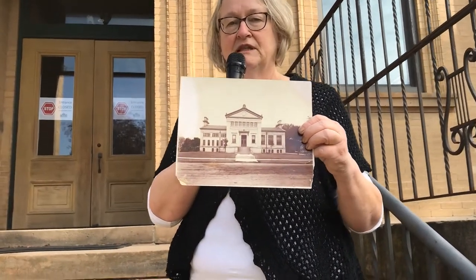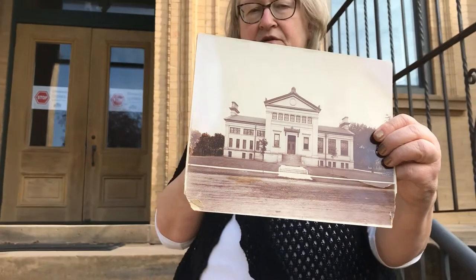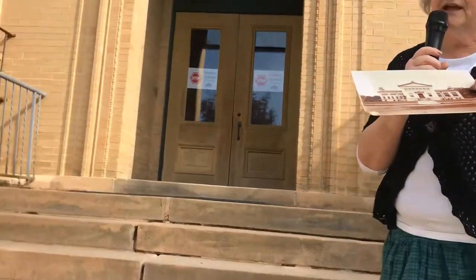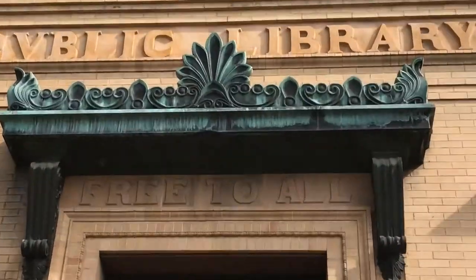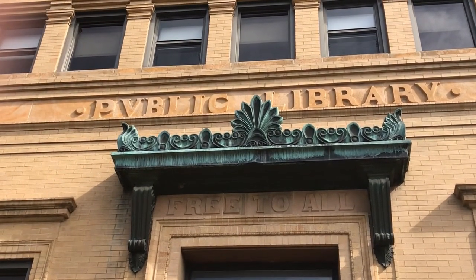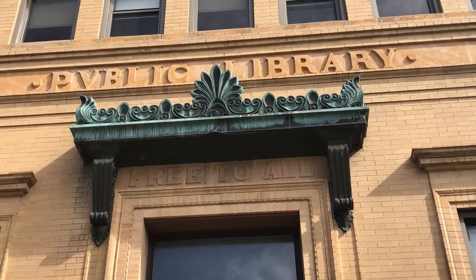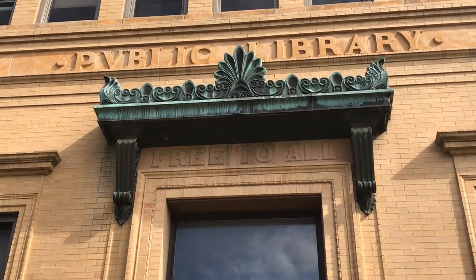We have a photograph here of when the library was opened in 1900. It's pretty much the same — a few changes such as lights and railings on the steps — but if you look up at the building itself, at the very top above the lintel, we always tease that it's pronounced 'public library' because that U is shaped like a V. The architect referred to it as a U because it was the classical style, as these letters are interchangeable.